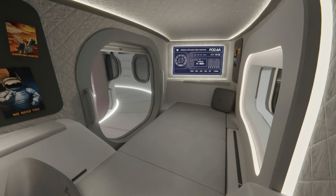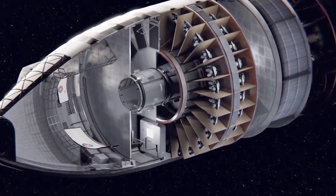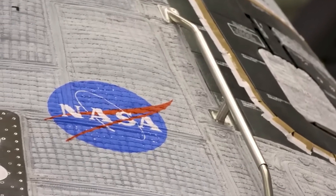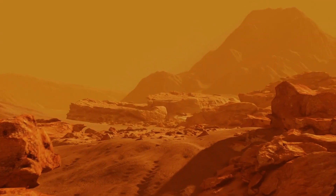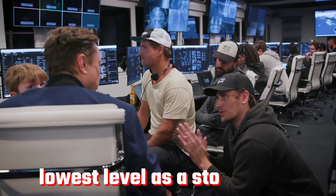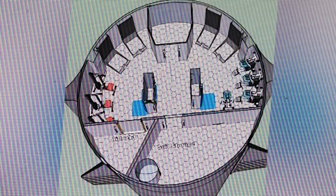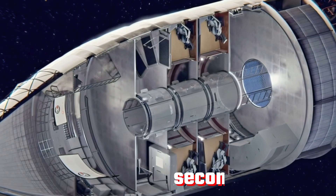Continuing our exploration, let's examine the intricate details of the Starship's internal architecture. As this spacecraft aims to make a vertical landing on Mars, maintaining a low centre of gravity becomes paramount, leading us to envision the first floor primarily dedicated to the cargo bay. Upon reaching Mars, pioneers will require essential resources — from rovers and robots to various supplies — along with life support systems, power generators, and a ground elevator essential for access given the Starship's towering height.